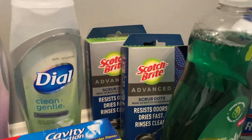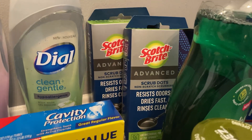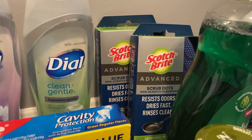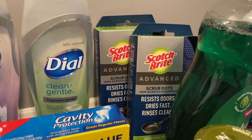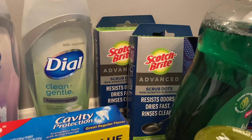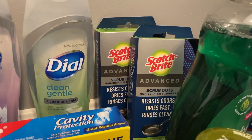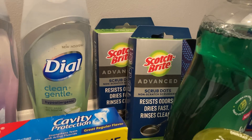There's a great Swagbucks deal on Scotchbrite Advanced Scrub Dots — grab two of them. They're each $3.98, so $7.96 out of pocket for both. Swagbucks is giving us $6 back when you buy two, making our final cost just $1.96 for both, or $0.98 each.